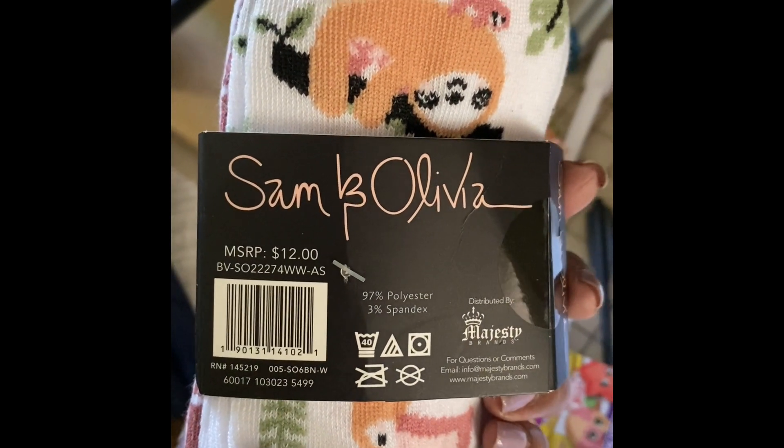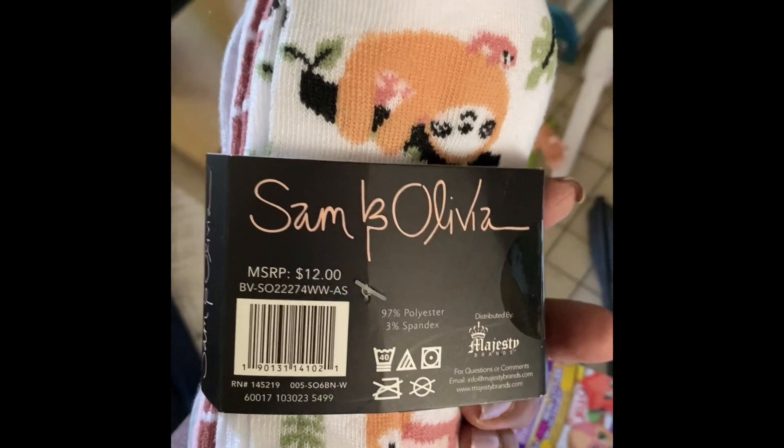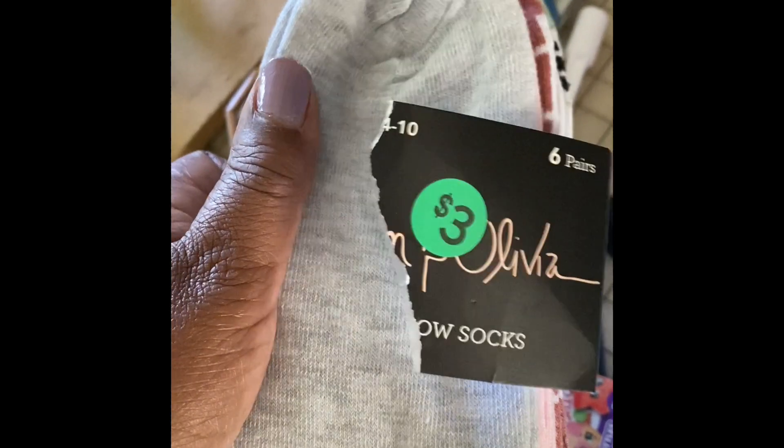I got some socks — these are Sam and Olivia, I forget whether they're from Walmart or somewhere else, but it's 12 pairs of socks and I got them for three dollars. So that's exciting.